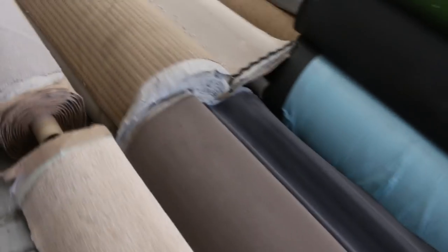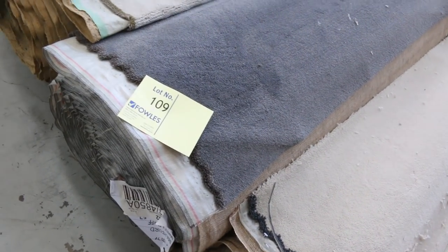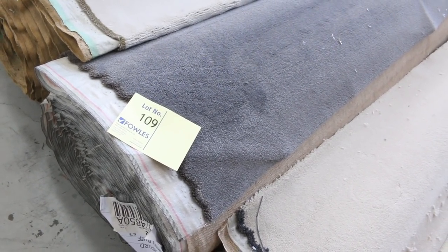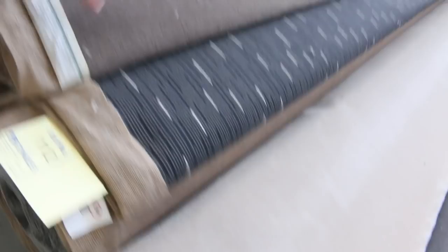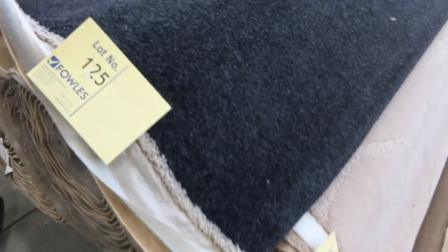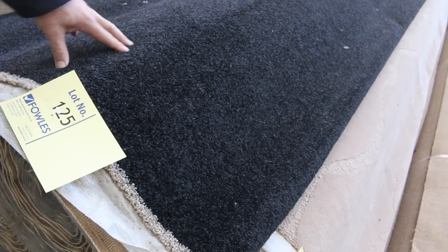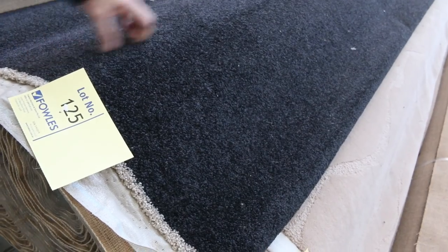Moving along, we're getting some various bigger rolls here. Lots of loop piles and we've got some really nice plush pile — solution dyed nylon — looks like around about a 40 ounce carpet plush pile, which would normally retail at around about $150 a metre. I'd expect it to sell around about $30 to $40. More wool carpet in the plush, some really nice wool carpets coming up, lots of loop piles — hard wearing gear. Lot numbers 125 and 126 are a really nice quality SDN twist pile — 48 ounce — which would normally retail up around about $150 a metre. We could sell for as low as $25. It's going to be awesome buying for someone.